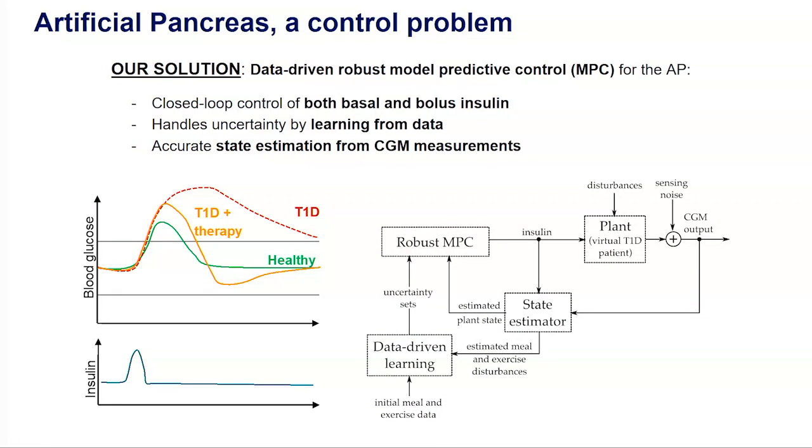The problem we want to solve is to find, without explicit meal announcements, the insulin administration strategies that best keep blood glucose within range. The solution we propose consists of a data-driven robust model predictive controller that addresses these challenges: it allows for closed-loop control of both basal and bolus insulin, it learns from data models of the disturbances used by the controller, and it allows for accurate state estimation from CGM measurements.